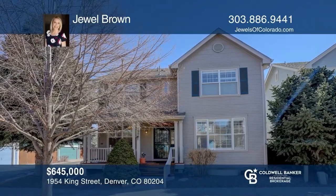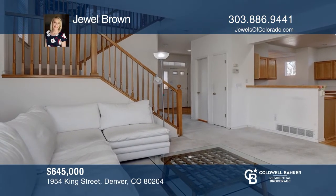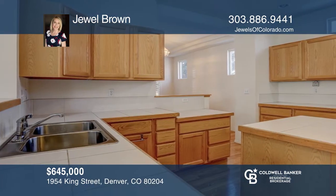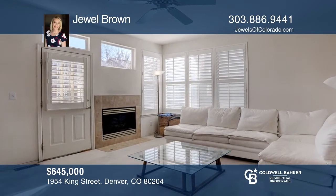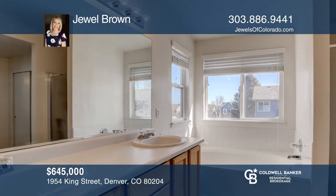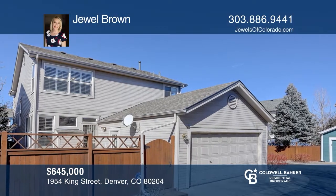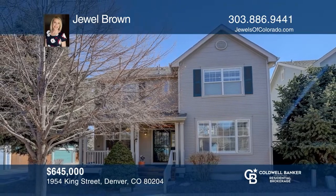This three-bedroom, two-bath home is ideally located near Sloan's Lake. The main level is very open with a living room, a dining room that flows to the kitchen, and the kitchen with eat-in nook that opens to the family room with fireplace and entry to the back deck. The second story offers a large master suite with vaulted ceilings, a walk-in closet, and a five-piece bath. Includes egress windows, laundry with washer and dryer, plantation shutters, and an attached two-car garage. Come see your new home today with Jewel Brown.